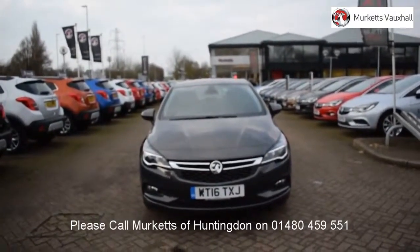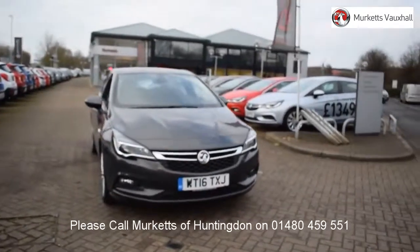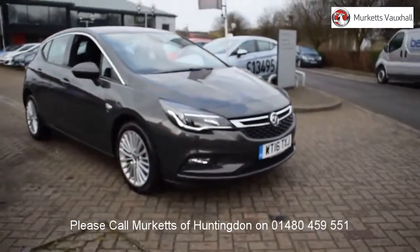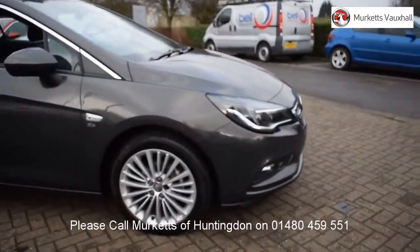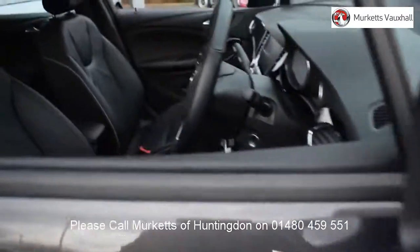Hello. Welcome to the Merkitt's Used Car Video Channel. Here you will find high definition videos of all of our vehicles currently for sale. With all videos, you will find a link that will take you directly to the website where you can find out more information on the vehicle in question, as well as opening hours, pricing, contact telephone numbers and more in-depth vehicle specification.